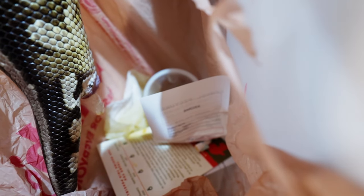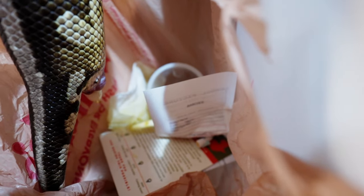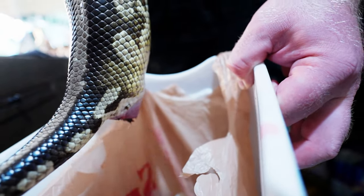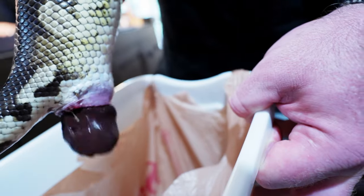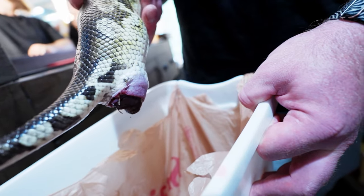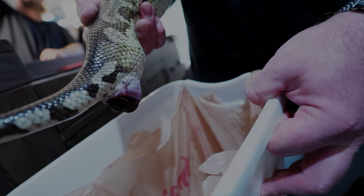That smells good! So this reticulated python is laying these massive gold bricks — the urates are like this gold color and they're just huge. It took her a while. There's some time-lapse stuff happening too. And I wrote a song called 'What Is This Crap?'